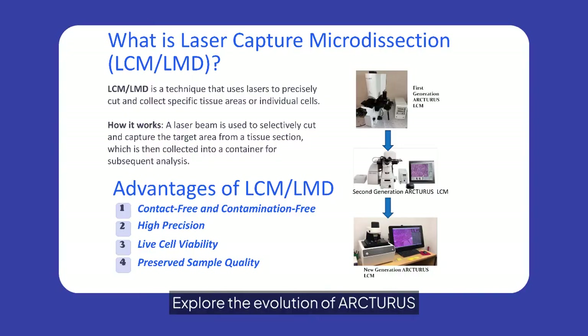Explore the evolution of Arcturus LCM systems, ensuring contamination-free results for your research.